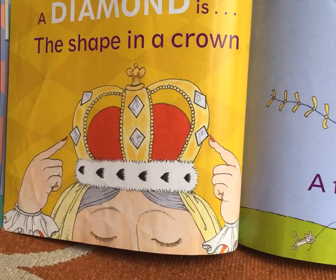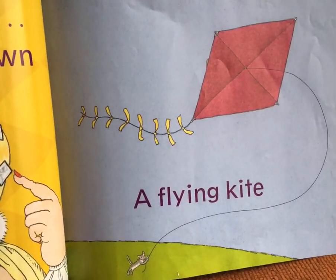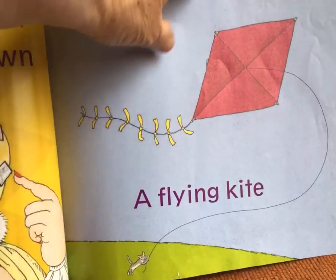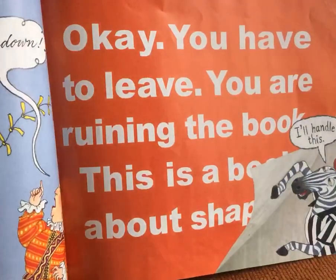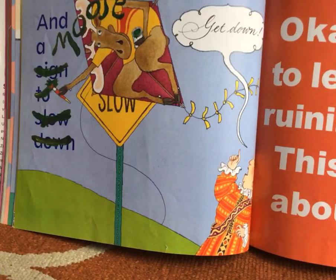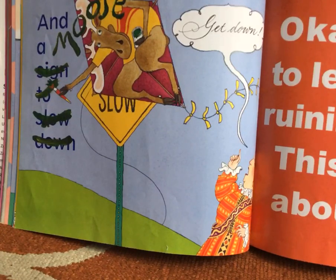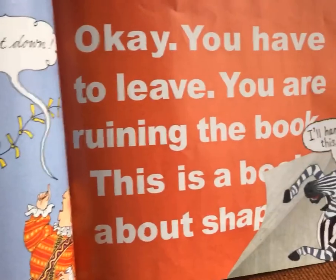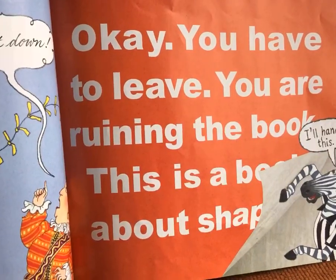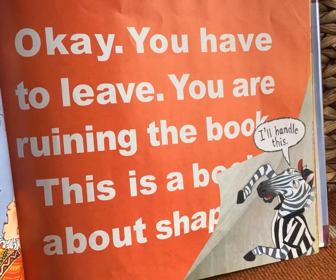A diamond is the shape in a crown. I think we knew what diamonds were also called rhombuses. See what she's pointing to right there? A flying kite, right there. And moose — this is funny — moose is getting in there. Slow down. He's coming into the yield sign. Slow down, get down. He's trying to get into this book. Okay, you have to leave. You are ruining the book. This is a book about... and look who's there — it looks like Mr. Zebra.